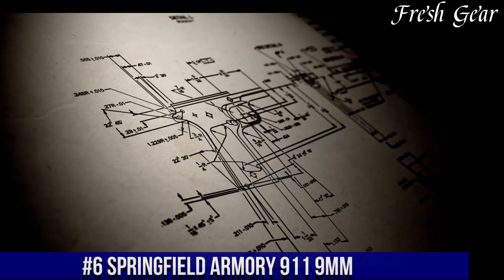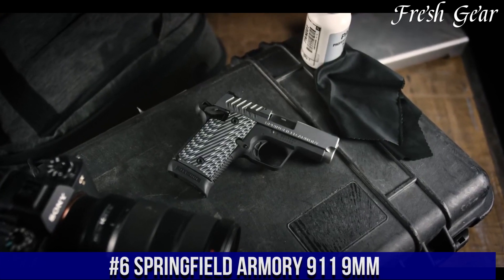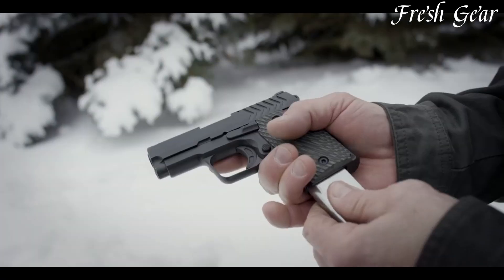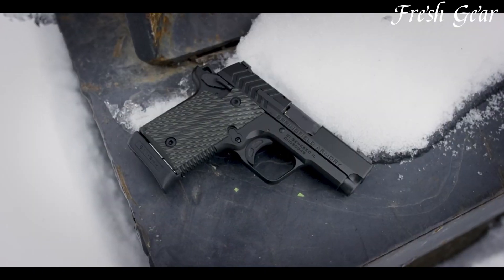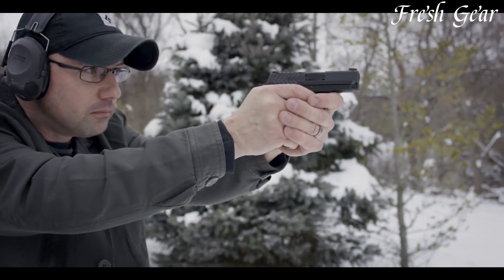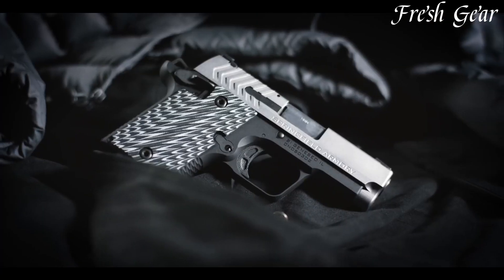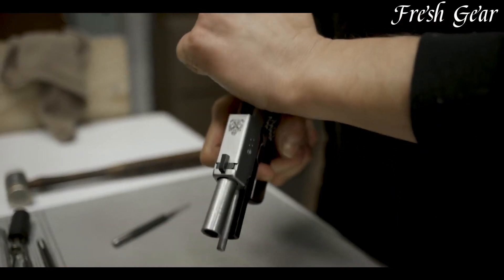Number 6. The Springfield Armory 911 9mm is a compact and reliable pistol designed for concealed carry and personal defense. With its sleek and slim profile, this firearm is easy to conceal and comfortable to carry all day long. The 911 9mm features a 3-inch barrel and a lightweight aluminum frame, making it incredibly maneuverable and perfect for close-quarters engagements. It has a capacity of 6-plus-1 rounds, providing sufficient firepower while maintaining a compact size. The pistol boasts a crisp trigger pull and a short reset, allowing for quick and accurate follow-up shots.